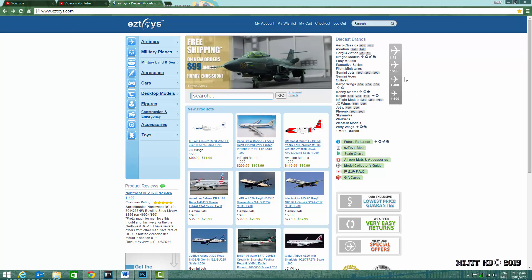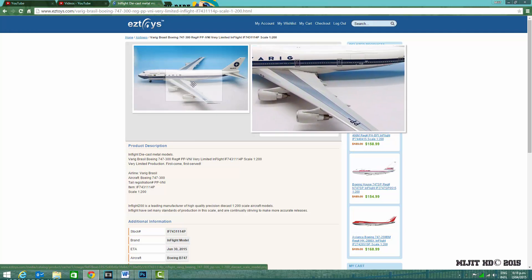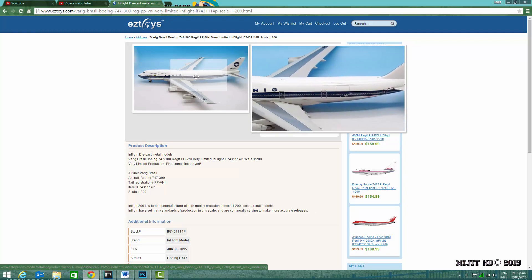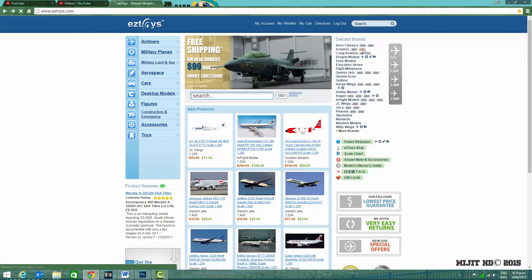Let's get into these models. First up, we have a VARIG Brazil 747-300 with the registration PP-VNI — it's a very nice model. It looks just like a 400 except the engines are a bit older and it doesn't have the winglets. That one is estimated for June 30th.